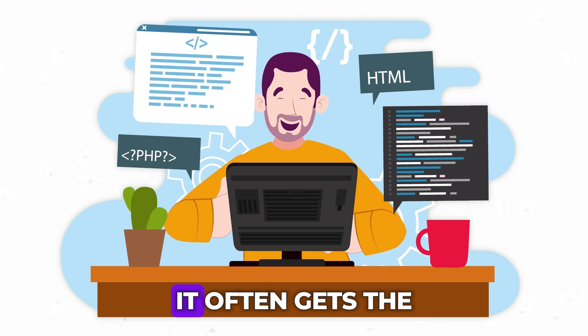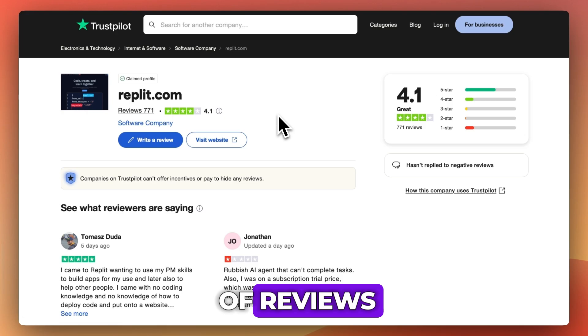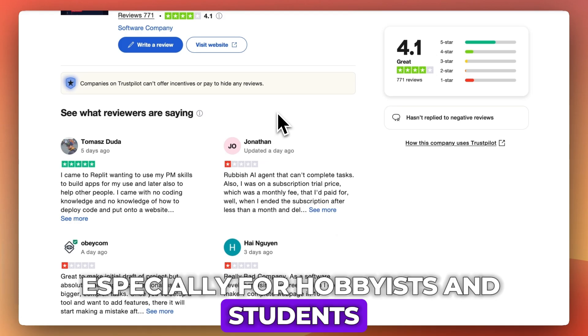For everyday coding, it often gets the job done. On Trustpilot, Replit has a mixed bag of reviews. Many users praise the platform's ease of use and community support, especially for hobbyists and students.